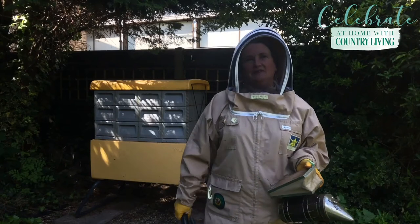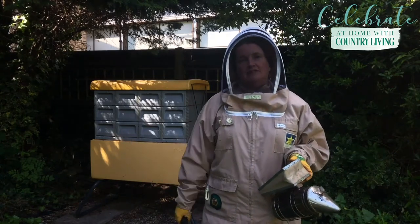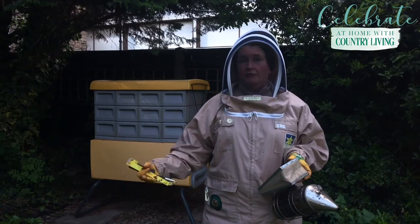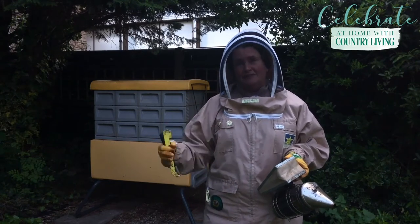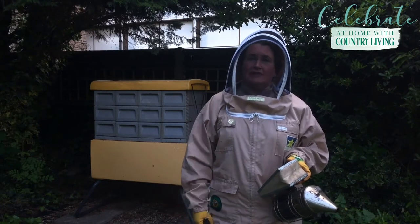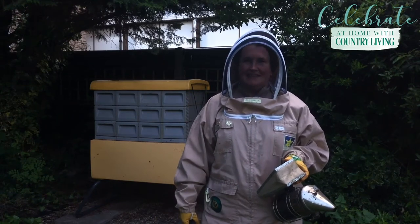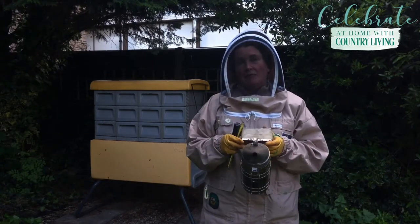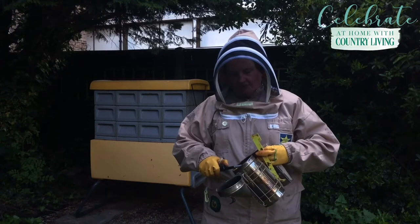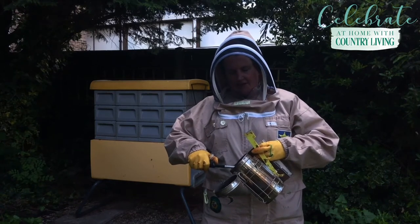We're here at the beehive and we're going to do our weekly inspection to check that the bees are doing okay. Every week between the months of April to July it's really important to check the hive to make sure that the queen is there and healthy, that they have enough food, and that they have a healthy brood - that's all different stages of the babies from egg through larva to adult bees. We want to check that they're happy, not planning on swarming, and making good honey for both themselves and for us to harvest later in the year. We always use a smoker when we're working with the bees, and I'm just going to get this lit - I've got it filled with some old egg boxes.